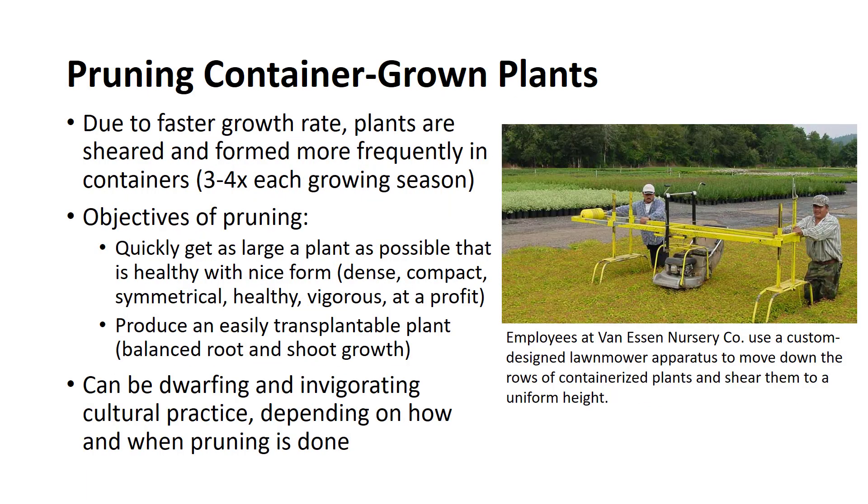Pruning and shearing goals are the same for plants in container and field-grown crops. Because of the faster growth rate, all types of plants should be sheared and formed more frequently in container culture. It is normally necessary to cut back leaders three or four times each growing season. If prostrate forms are not spaced adequately and pruned regularly, they will have a tendency to grow with a more upright habit, which reduces their marketability. The first objective of pruning container-grown nursery stock is to get as large a plant as possible as quickly as possible while obtaining a healthy plant with a form or shape that will be marketable.